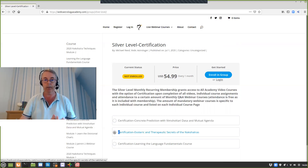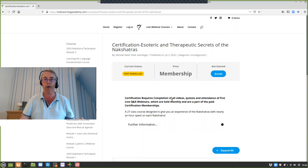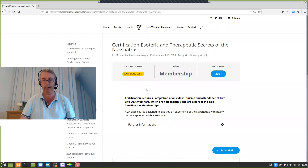For example, if we go to the esoteric and therapeutic secrets of the nakshatras course, it will say certification requires completion of all videos, quizzes, and attendance to five live question and answer webinars. These live Q&A webinars are included in your membership fee — it's a way of me testing what you know and a way for you to ask further questions in addition to the quizzes. Each of the lessons has a quiz listed for it, though since we're not logged in, we can't access the quiz.